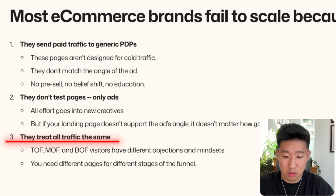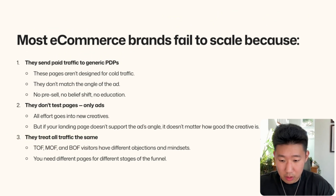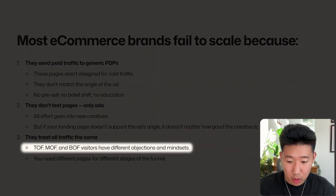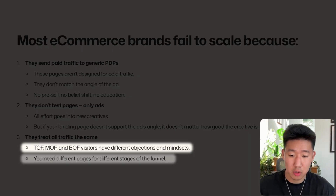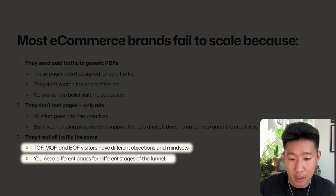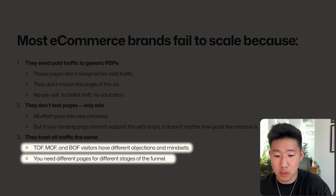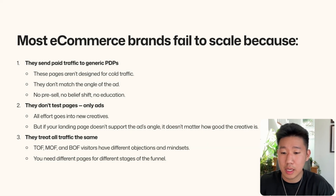We have different audience groups based on their awareness levels: top of funnel, middle funnel, bottom funnel. The more toward the bottom you go, the warmer the traffic is. You need different content and messaging for those versus top-of-funnel audiences who are cold, unaware, and don't know who you are. You need different pages for different stages of the funnel.